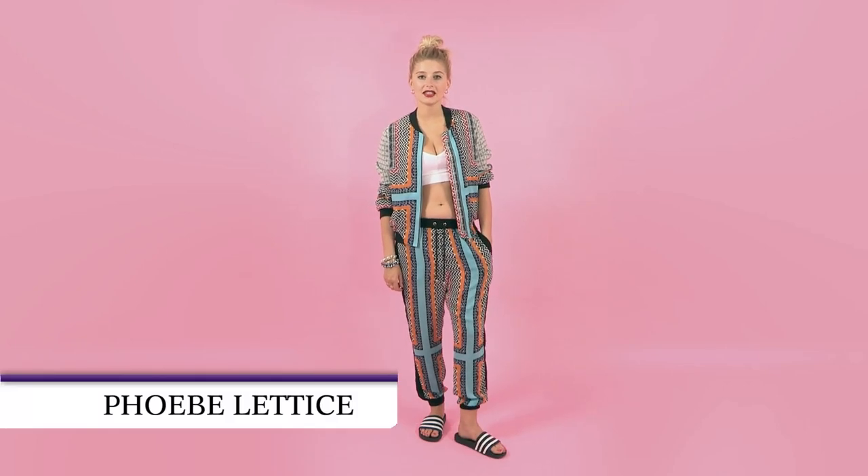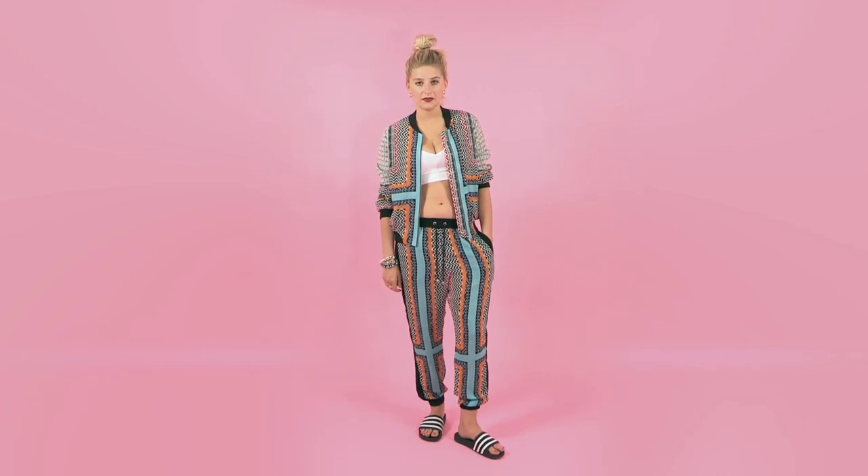Hi, I'm Phoebe Lettuce and welcome back to the second series of TGIF. In the first episode, I'm going to be showing you three different ways I style co-ords.